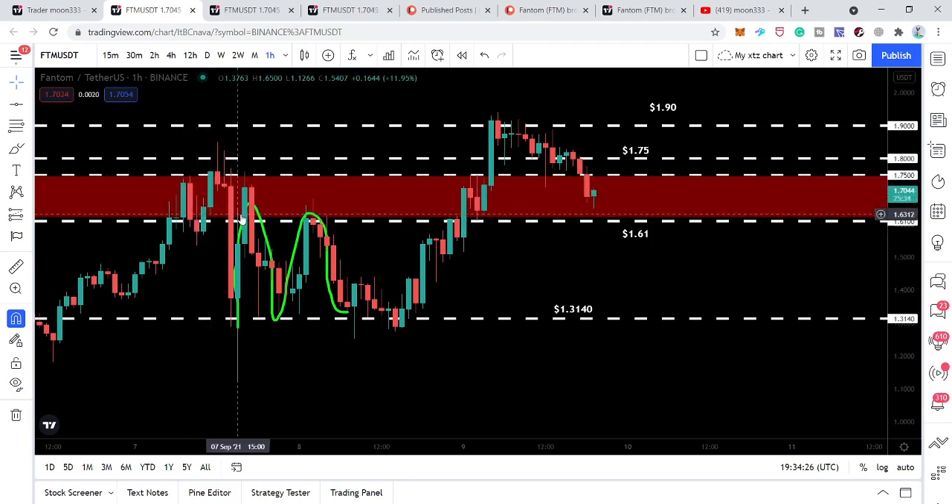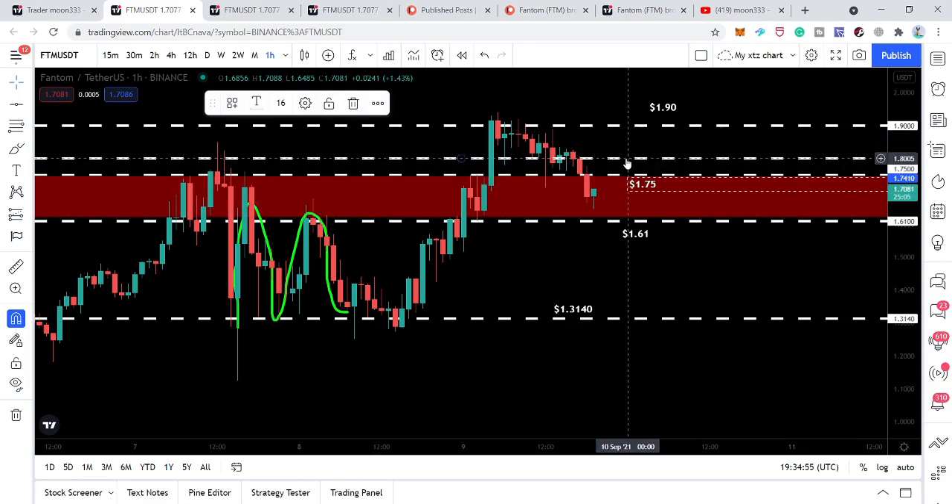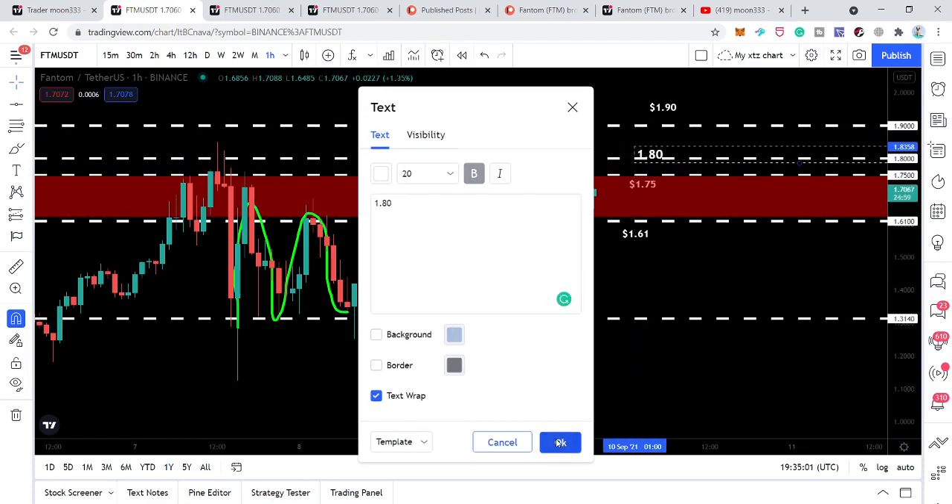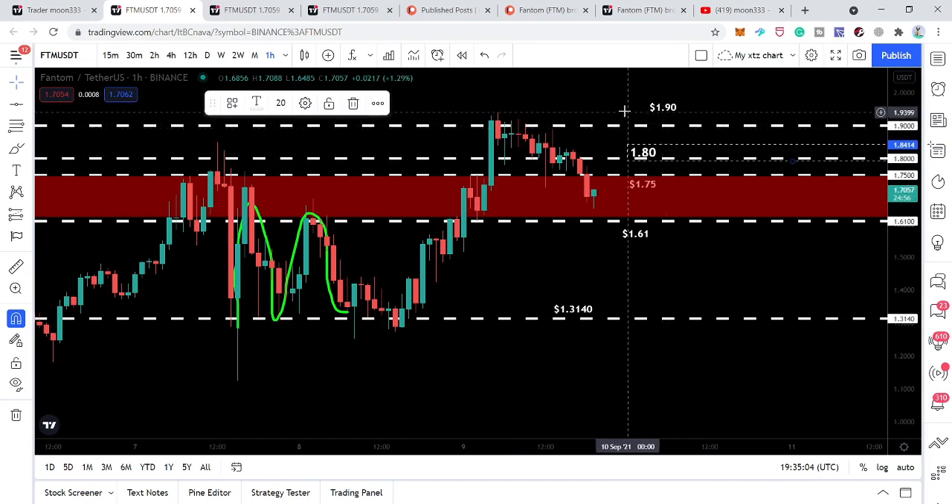Previously when the price action moved up here and rejected, it moved down — this level worked as nice support, moved up, rejected, and moved down again. This time the price action broke down this support, moved up again, and this level has been working as a very strong resistance. Both levels have been working as resistance and support, so I believe this level can work as a very strong support again. After the $1.75 resistance, the next resistance is at $1.80, and then $1.90.